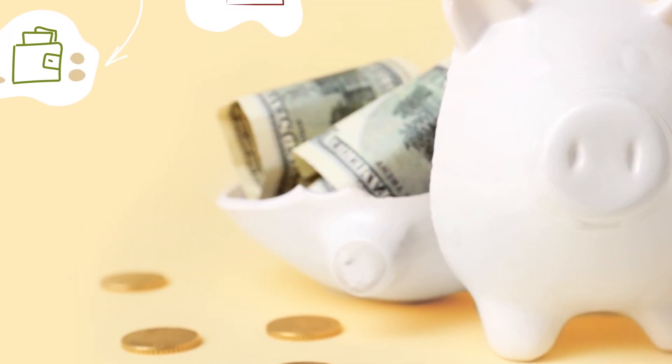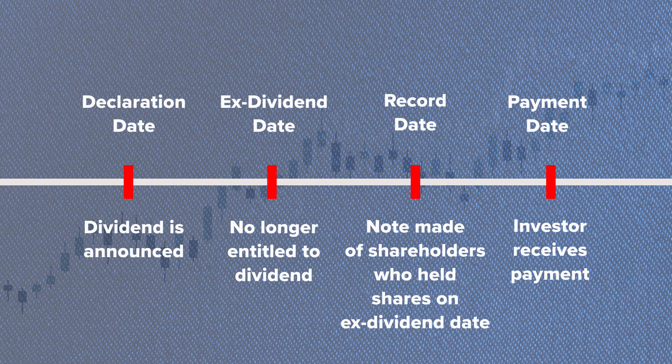Now, when a company declares a dividend, there are a few important dates to keep in mind: the declaration date, the ex-dividend date, the record date, and the payment date. Let's break them down.